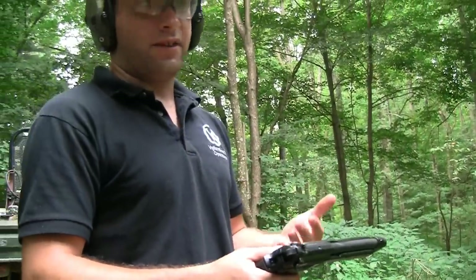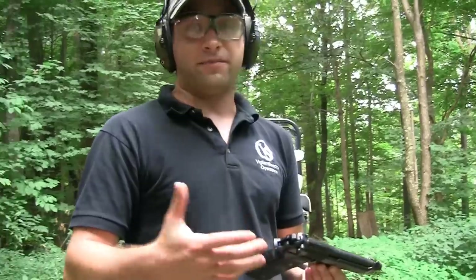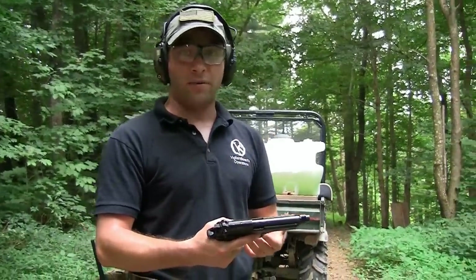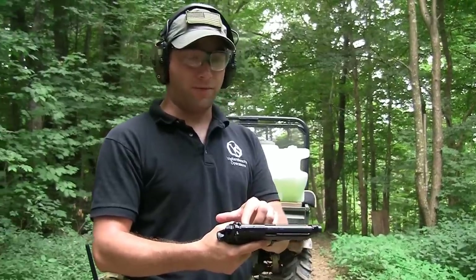That makes it a very good option if you would be in a disoriented state — say you're laying in bed and glass breaks at four o'clock in the morning, you go grabbing for your gun, maybe you do knock it off the nightstand. Most modern semi-automatic pistols do have that drop-safe feature, and this is not an exception to that.